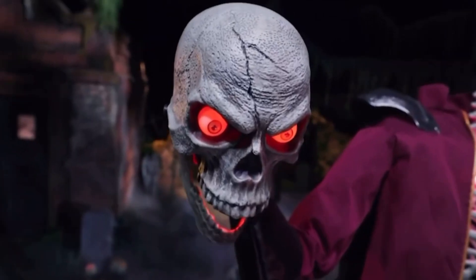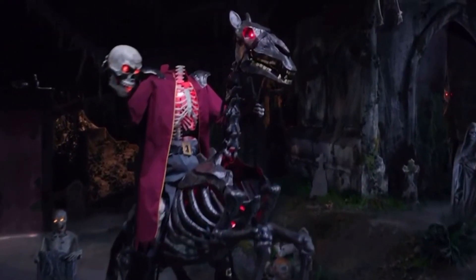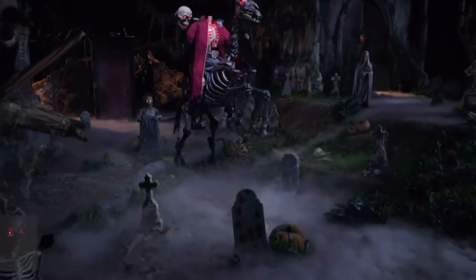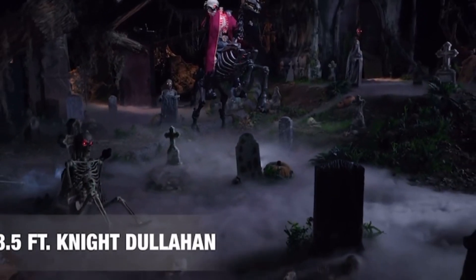I do enjoy the chase and earning my trophies. Time's up — here I come! If you're looking for a Halloween ride or die, you found it: the 8.5-foot knight Dullahan.